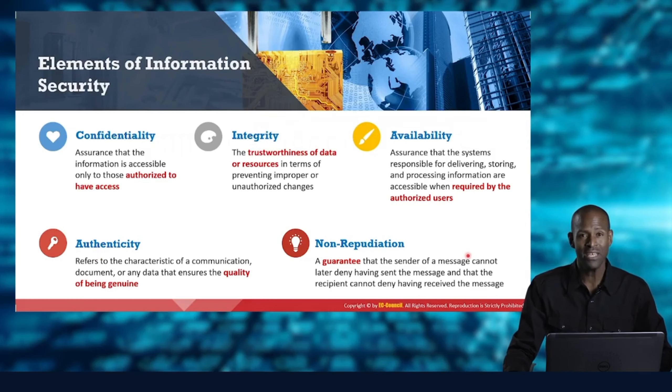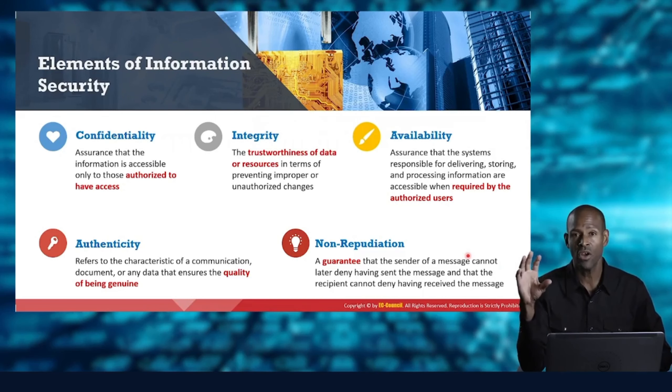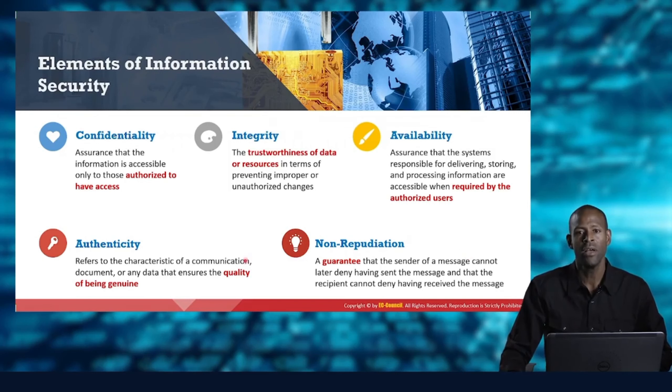Non-repudiation means we want to make sure that the sender of a message can't say 'I didn't do it, I never sent that message.' They can't deny having sent it because there are identifiers bound up in the message that are inextricably linked to the sender. Through all of these elements, we also want availability — making sure the data, information, and communications are available, allowing authorized users to deliver, store, and process information even with encryption, digital certificates, IPsec, and drive encryption in place.